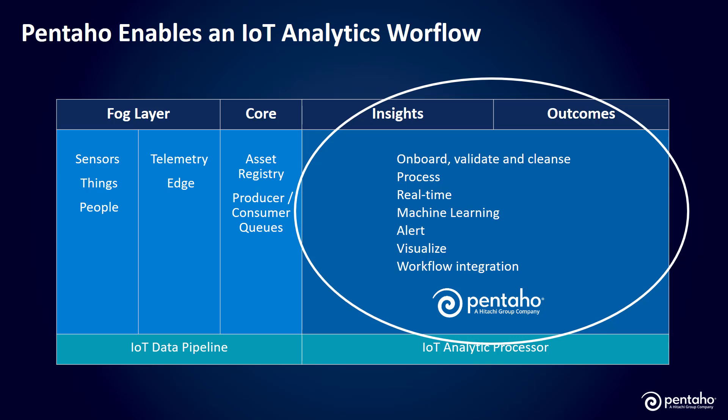The Pentaho platform, which is really focused on insights and outcomes, includes capabilities for onboarding, validating, and cleansing data, processing data, orchestrating and helping to tune and test machine learning models, visualizing analytic outcomes, and more.